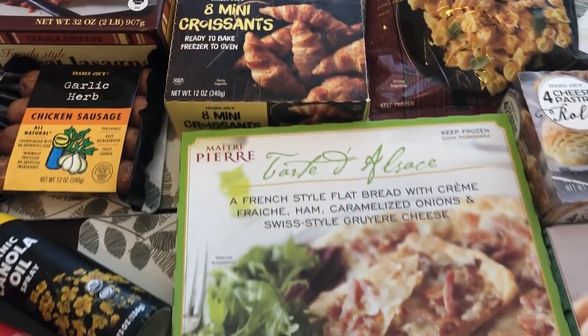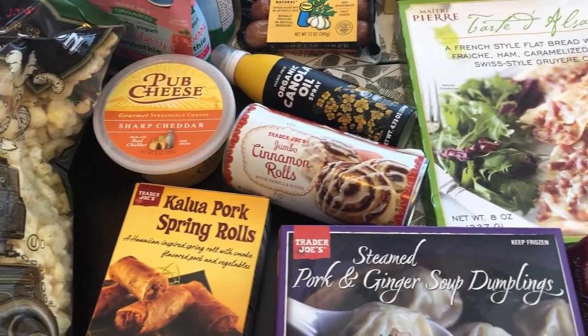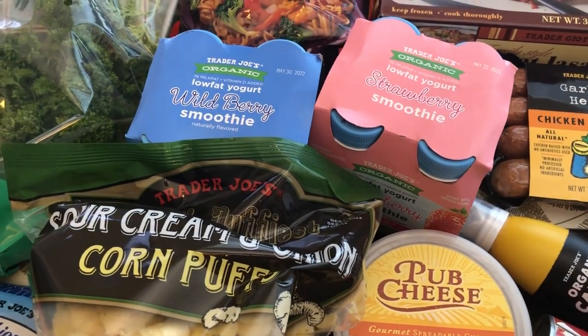And I think that is everything that I grabbed on this Trader Joe's haul. I hope you all enjoyed this video. If you did, please make sure to give us a thumbs up. And if you have not subscribed to our channel, we'd certainly love to have you. Thanks so much for watching and we'll see you all next time.